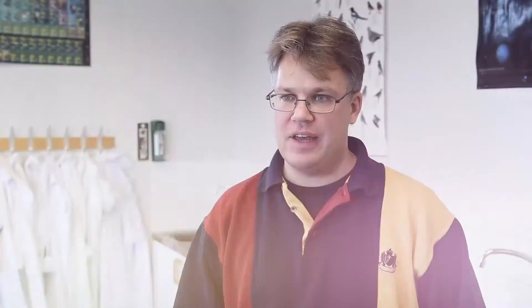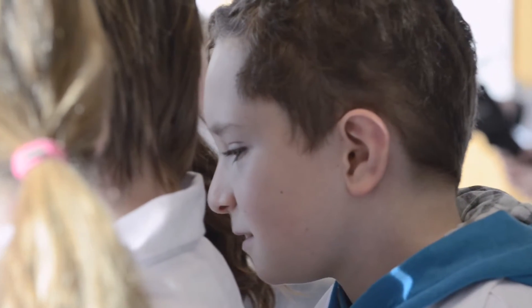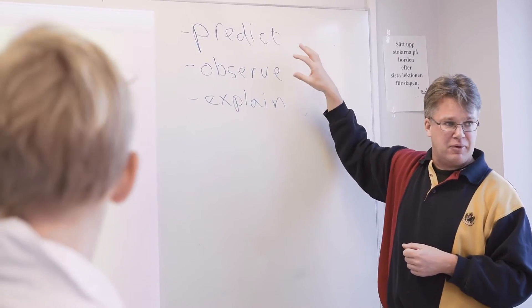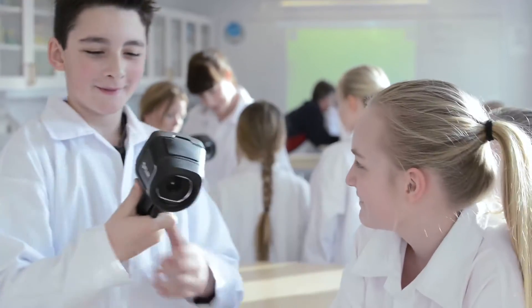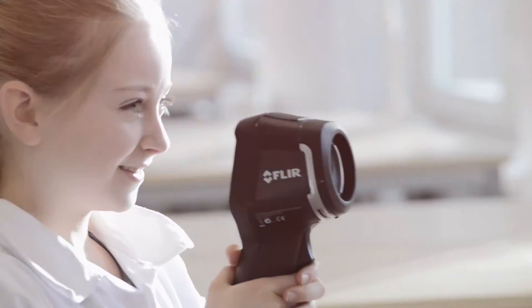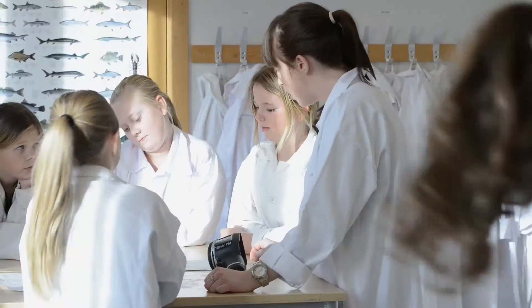For the last couple of years we've been developing and testing different laboratory exercises for schools with thermal cameras. You predict something before you observe with the infrared camera, and then you explain what you've seen. We have found that thermal cameras are very good at introducing concepts such as heat conduction and insulation.